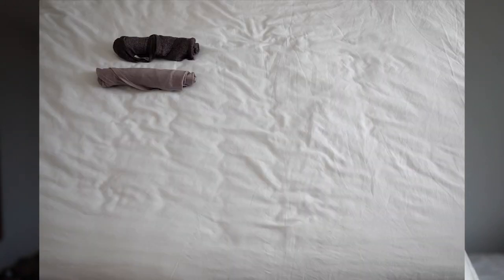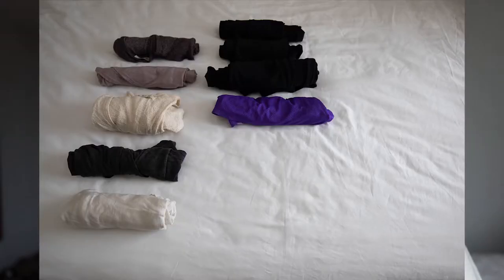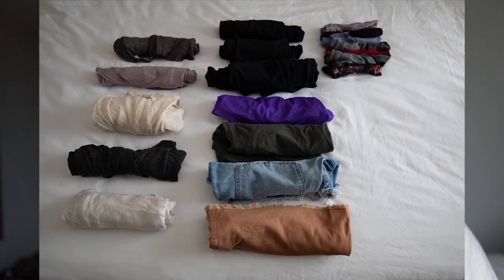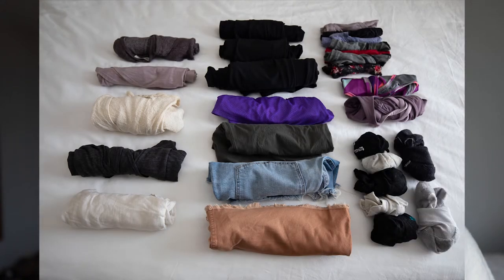The first category is clothing. For clothing basics, I brought two tank tops, three t-shirts, two pairs of leggings, one pair of long black pants, three pairs of shorts — including one athletic, one for hiking, and one pair of jean shorts. I brought one knee-length skirt, seven pairs of underwear, two sports bras, and seven pairs of socks — including five pairs of regular ankle socks and two pairs of hiking socks.